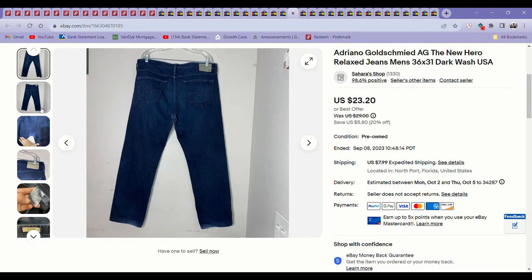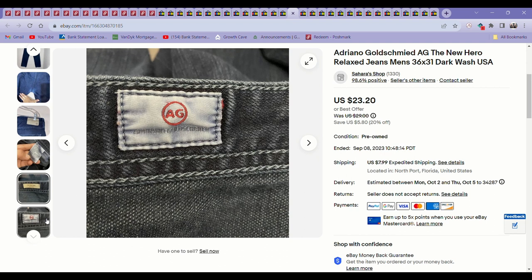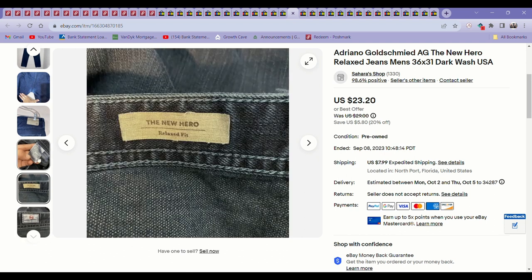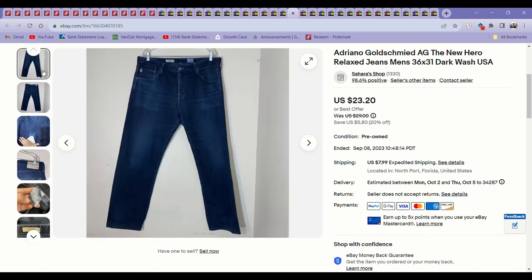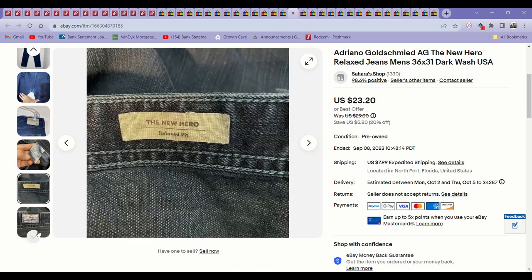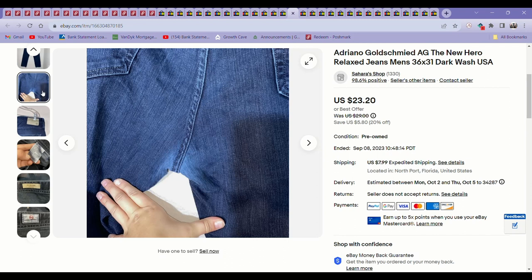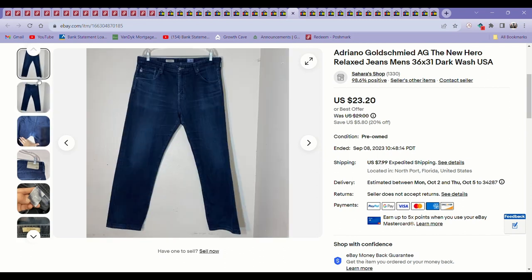Next up is something I've been picking up — Adriano Goldschmied jeans, the New Hero style. I have pretty much only found styles in this brand in the men's that are really worth selling. Every style I pick up in the women's, I look them up and they're just not worth selling. These had some wear in the crotch area, but they still sold for $23. I had $5.99 into them — not bad. I just have not had luck finding their women's jeans in good styles.